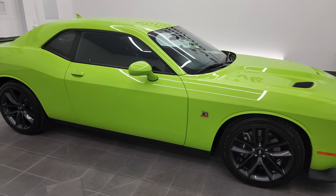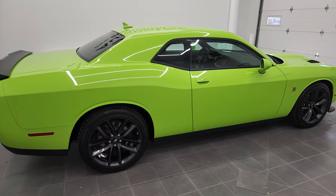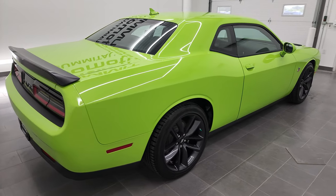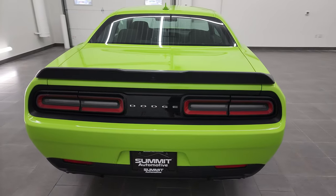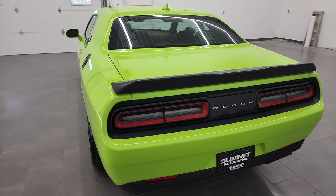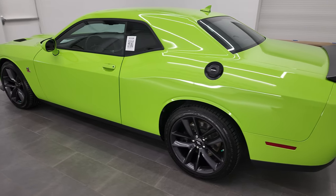Hey, this is Brett and this 2019 Dodge Challenger RT Scat Pack is stock number 13129Z. I am here at Summit Automotive in Fond du Lac, Wisconsin, your new and used sports car and Dodge Challenger headquarters.